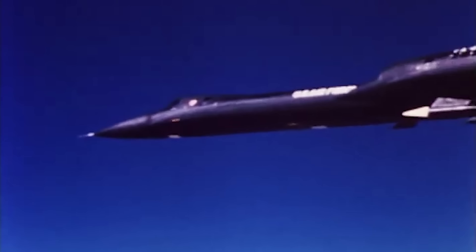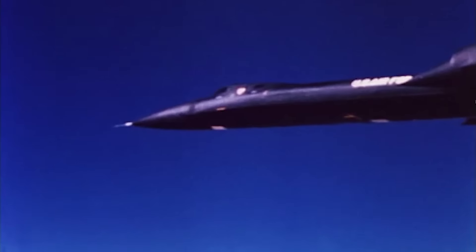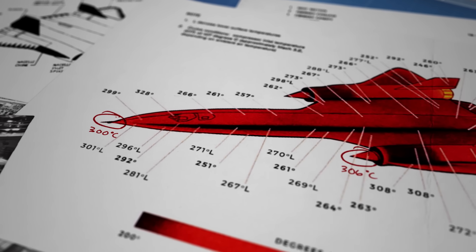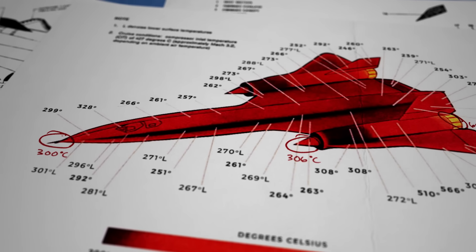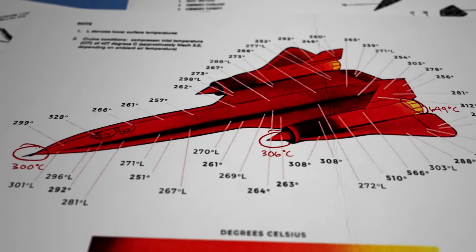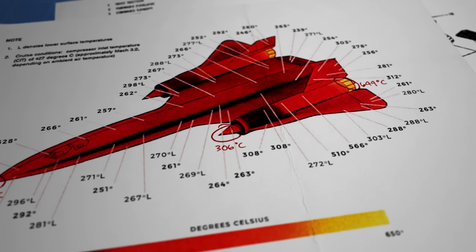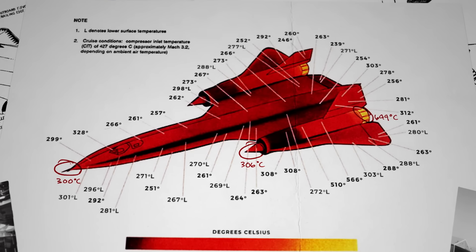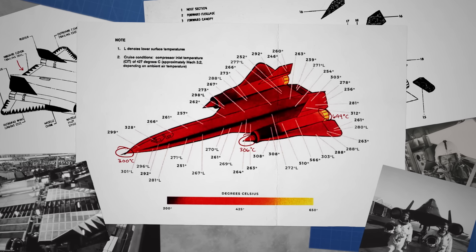So, if it wasn't the fuel or engines that limited the SR-71's top speed, what did? At Mach 3.2, the nose of the SR-71 reached 300 degrees Celsius, while the engine nacelles could reach 306 at the front and 649 at the back. This is what truly limited the top speed of the SR-71. Without careful material selection and design, the plane would simply overheat and fail.